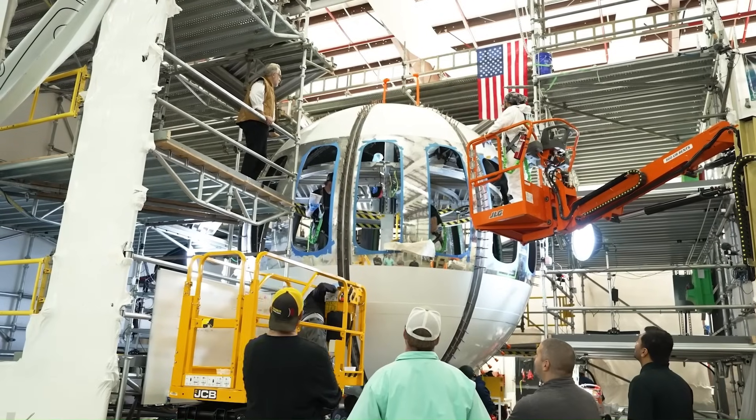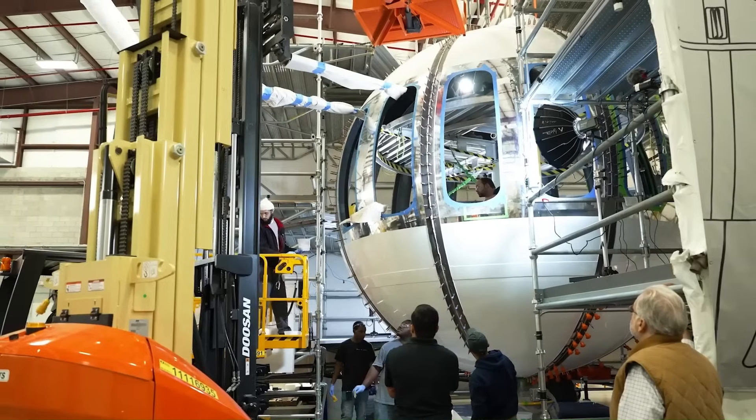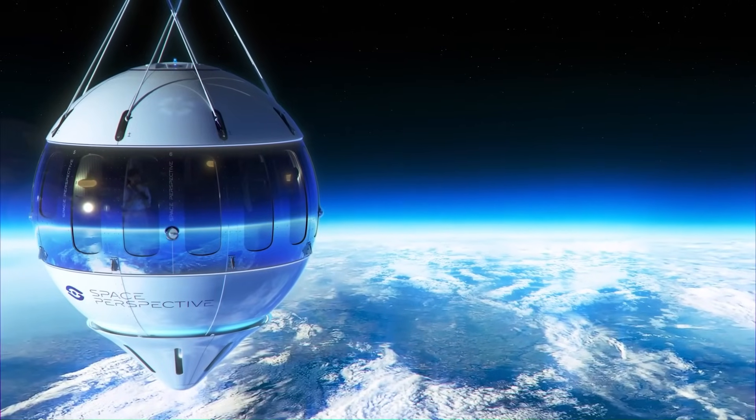Commercial flights are expected to begin in late 2024. This is not just a trip to space — it's an experience designed to change perspectives and inspire a new appreciation for our planet.